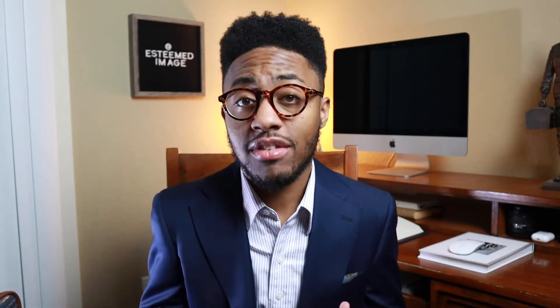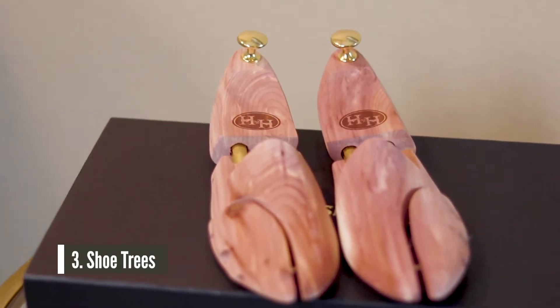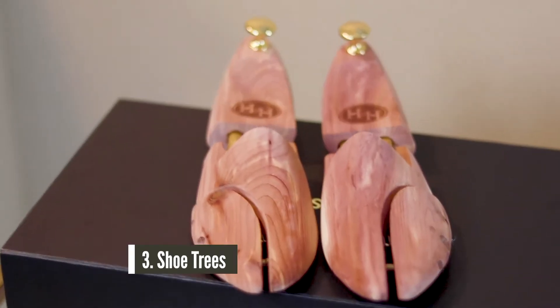Coming in at number three, fellas, is more so for your shoes — and that's purchasing shoe trees. Shoe trees are those wooden little inserts that look like little feet that you put inside of your shoe. They're usually cedar. They're used to, one, soak up any moisture that's in the shoe, and two, the smell from the cedar keeps your shoes fresh.